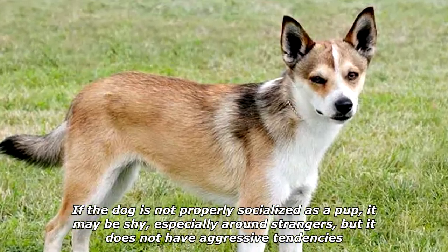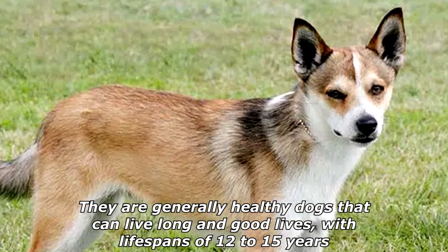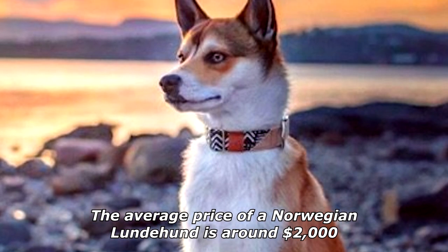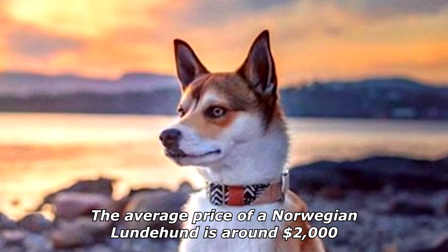If the dog is not properly socialized as a pup, it may be shy, especially around strangers, but it does not have aggressive tendencies. They are generally healthy dogs that can live long and good lives with lifespans of 12 to 15 years. The average price of a Norwegian Lundehund is around two thousand dollars.